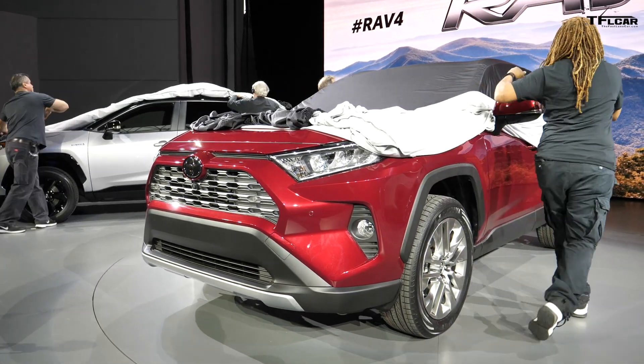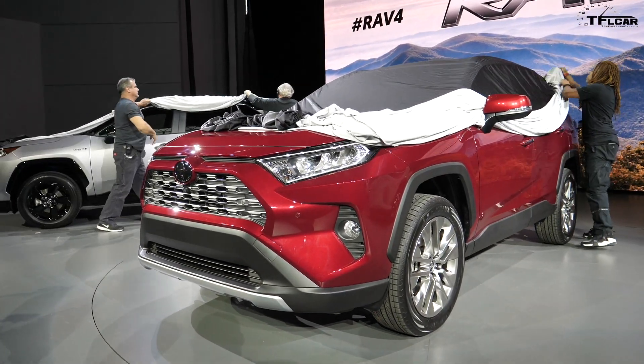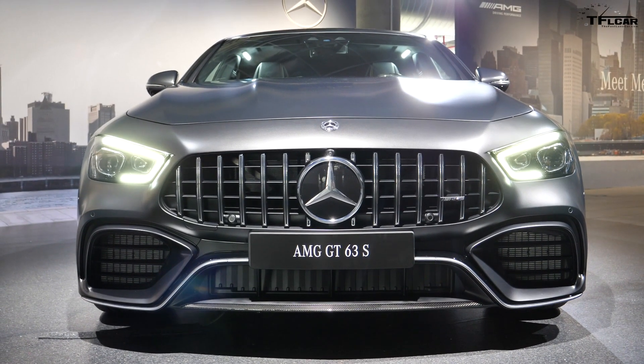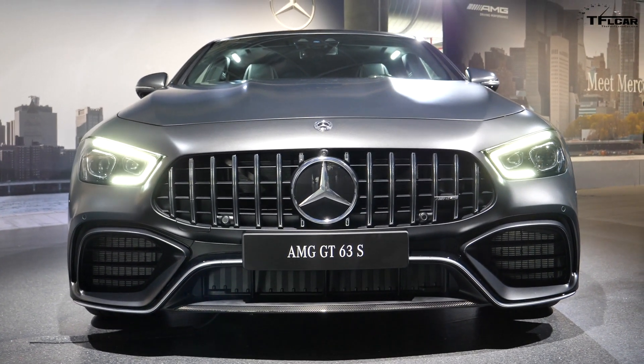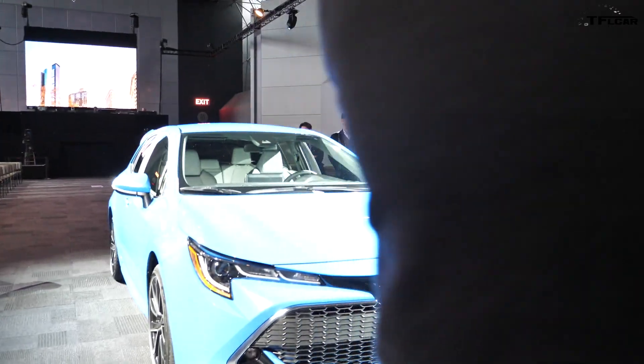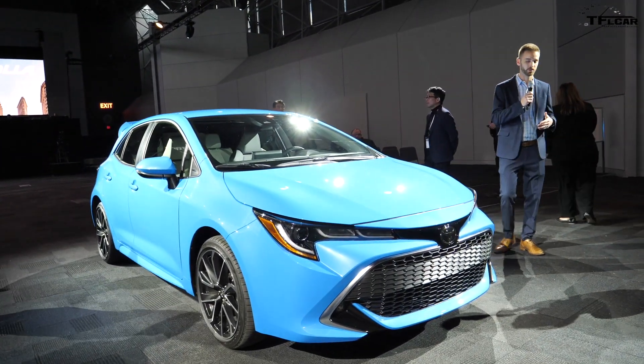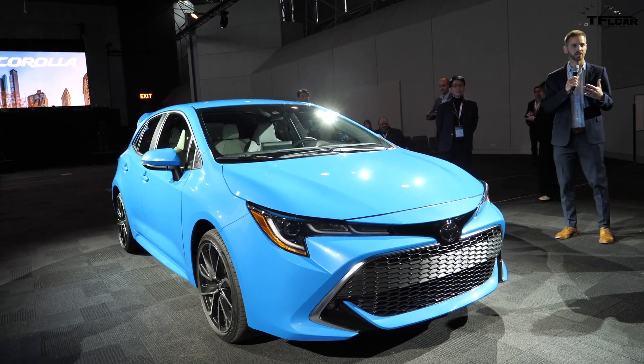Hi guys, TFL Car is at the 2018 New York Auto Show thanks to you. Not only do you support us by watching our videos, but many of you also support us via our Patreon.com campaign. We are on our way towards our goal of $5,000 and you can help us using the link in the description below.